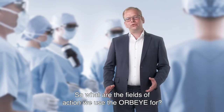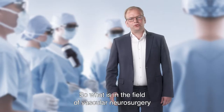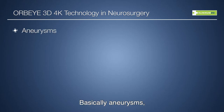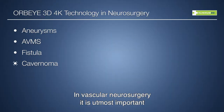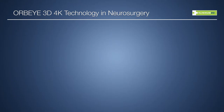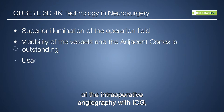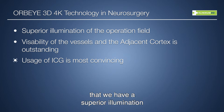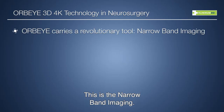The fields of action we use the AWP-Eye for are mainly vascular neurosurgery and neuro-oncological procedures. In vascular neurosurgery, the main operations include aneurysms, AVMs, dural fistulas, and cavernomas. It is utmost important to clearly define the target vessel, clearly define the pathology, and when it comes to intraoperative angiography — the ICG — to have superior illumination of the fluorescence and the adjacent cortex. The AWP-Eye carries a tool I hadn't encountered before: the narrowband imaging.